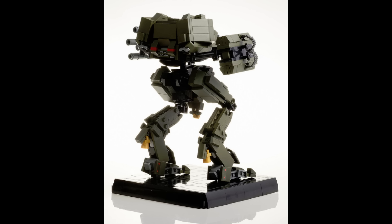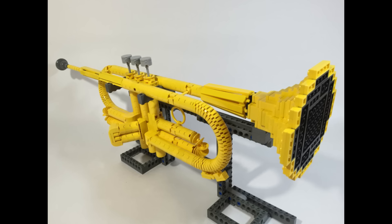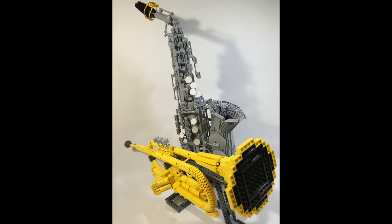Even a regular stance still looks pretty dynamic, and it really gives the effect that this machine could pounce or even run. Altogether, the build has a lot of nice curves mixed in with some hard straight edges, and it feels very complete. I don't see LEGO instrument builds very often, but this trumpet build by Gree really caught my eye. I believe it is scaled to the same size as a real trumpet, and a lot of time and effort went into giving it just the right amount of curves. He also made a saxophone — you should definitely check out both of those builds.